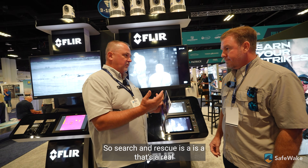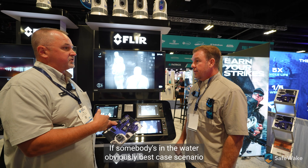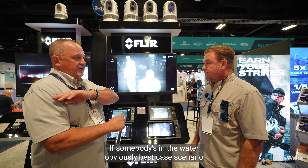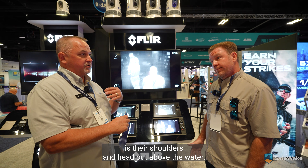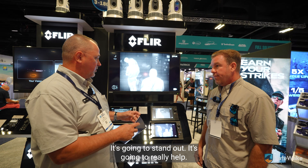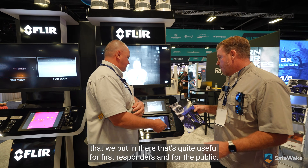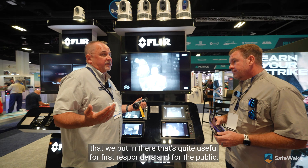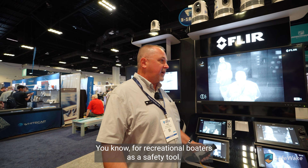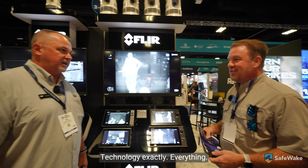Search and rescue is a real capability here. If somebody's in the water, best case scenario their shoulders and head are above the water — that's going to stand out thermally. It's going to really help. It's a feature quite useful for first responders and recreational boaters alike — as a safety tool if somebody falls overboard. This fits into technology, safety, everything.